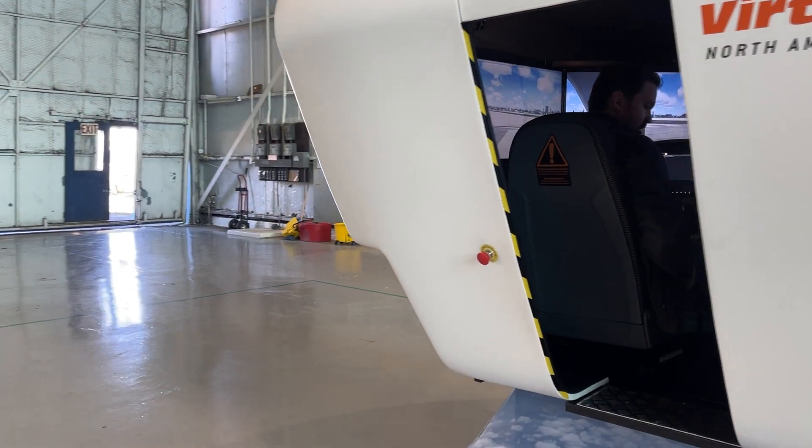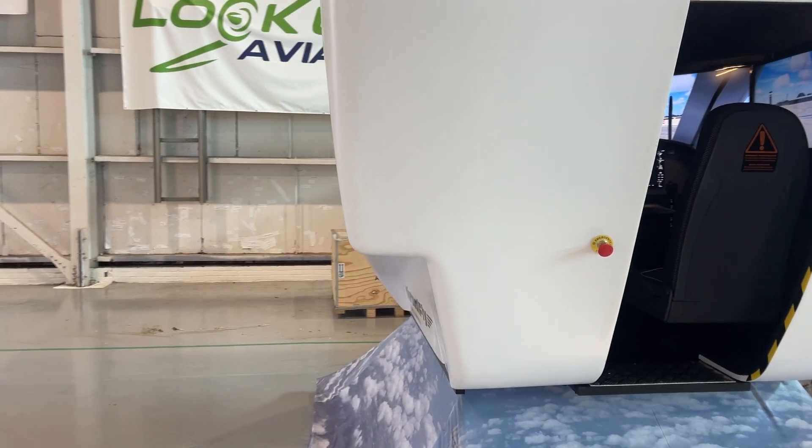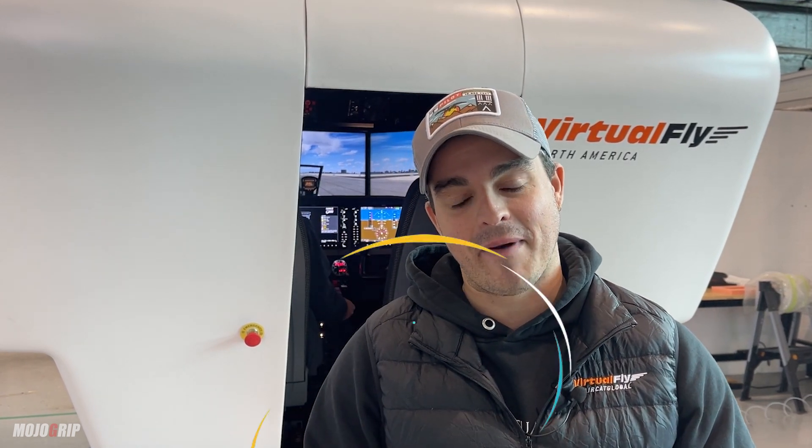With an AATD, you can log hours as a pilot. So if you're a student pilot in a flight school, or just a certified pilot, you can log as many hours as you can in these simulators. Many of those hours you can actually log towards certifications like instrument ratings, commercial pilot license, and ATP — that's why it's such an amazing tool for flight schools like Mike's Lookup Flight Academy.